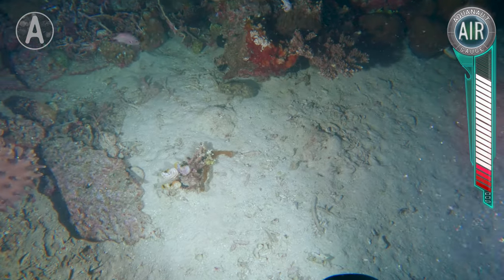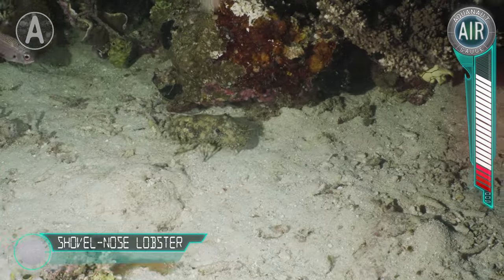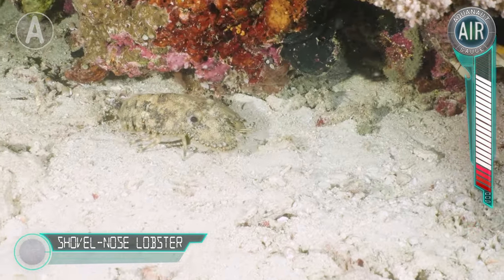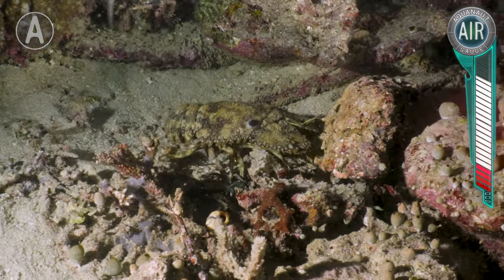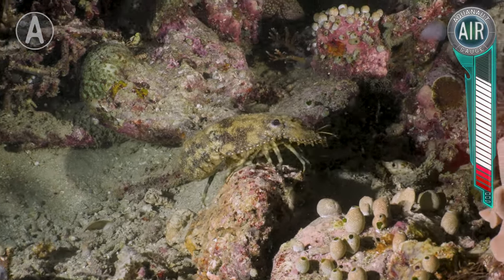And there's our first spot. That is a shovel-nosed lobster. Despite being bug-like and alien-looking in appearance, they are actually related to the more usual spiny lobsters. Super cool find for our first spot of the night.